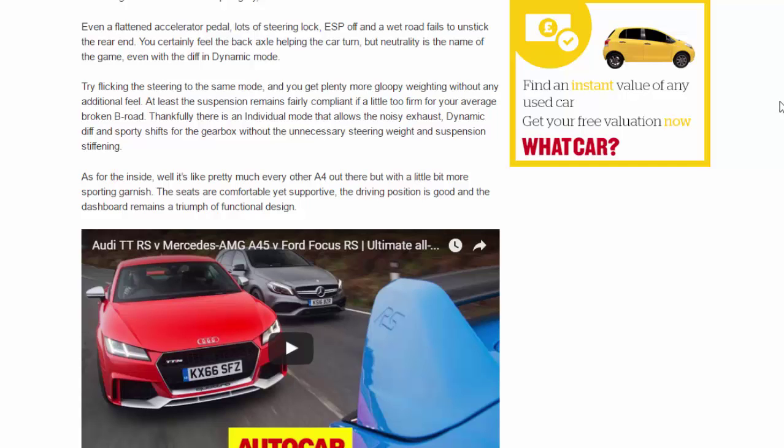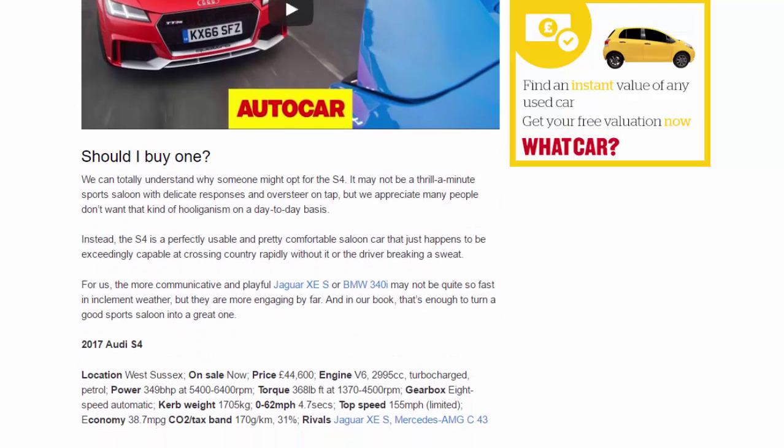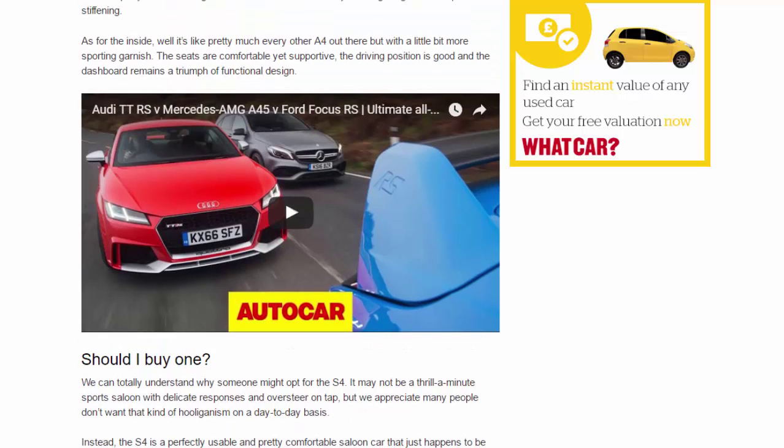The suspension remains fairly compliant, if a little too firm for your average broken B-road. Thankfully, there is an individual mode that allows the noisy exhaust, dynamic diff, and sporty gearbox shifts without the unnecessary steering weight and suspension stiffening. As for the inside, it's like pretty much every other A4 out there but with a little more sporting garnish — the seats are comfortable yet supportive, the driving position is good, and the dashboard remains a triumph of functional design.